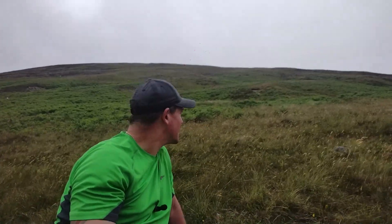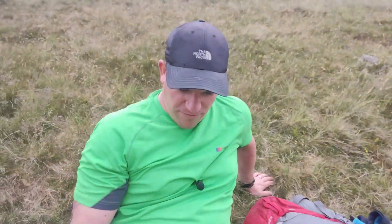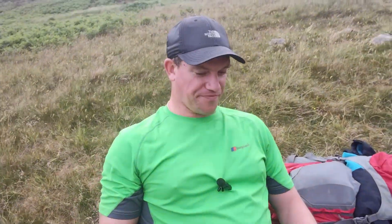We are at Burnmoor Tarn now, having a couple of minutes' rest. Harvey's a bit further down there. We've just come down from the mountain. Coming down - don't know about you but my knees are killing me. I prefer going up than coming down. We're having a break now then we'll head off through the valley. It's basically flat now until we get back to Eskdale.